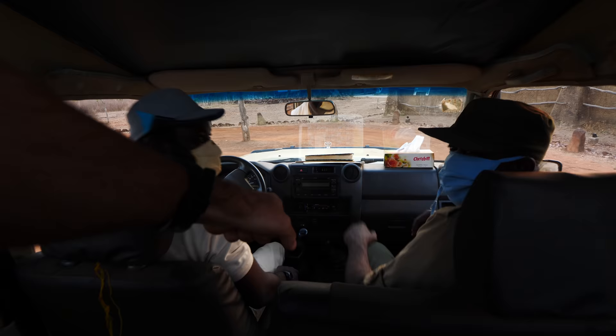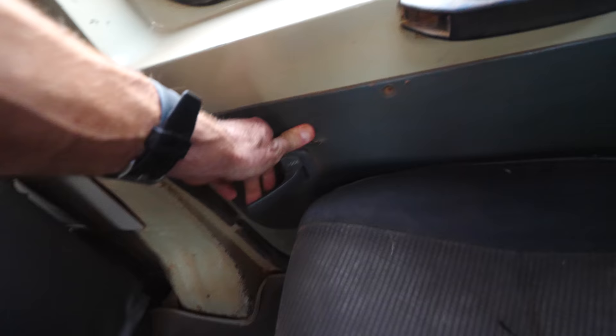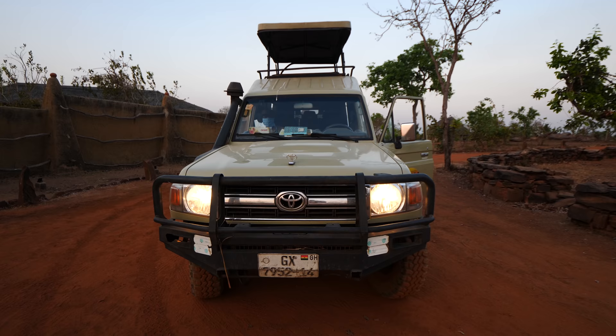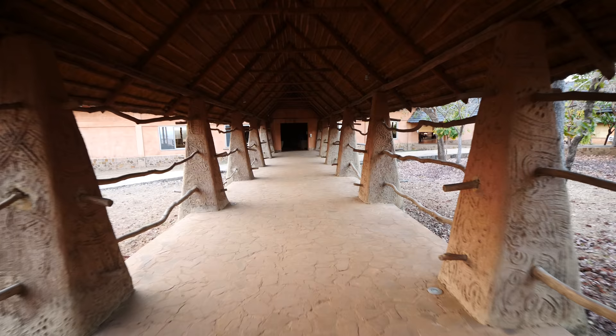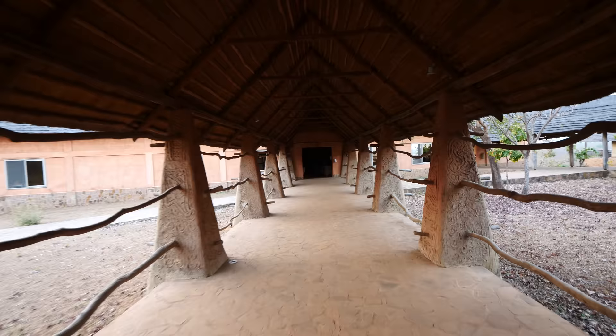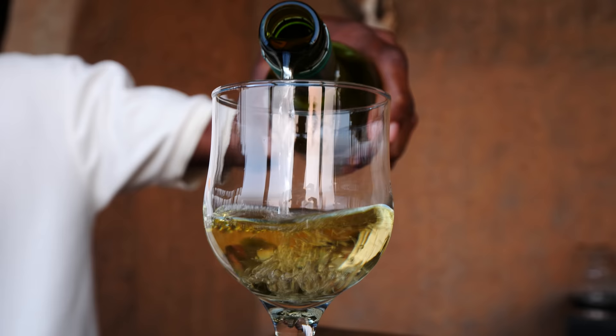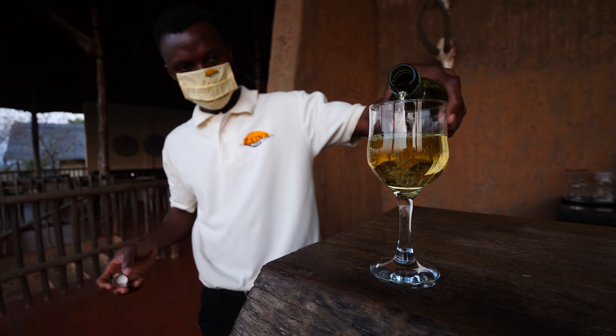We made it back to the lodge just in time for sunset. Wow, man — that is gorgeous. Thank you so much for the experience. Hard to get out of this vehicle. I'll see you tomorrow. Usually they do sundowners out there, but because of COVID times they're not doing that right now. So the best thing to do is come back to the lodge, go to the bar, and get a view over the entire savannah with a little drink.